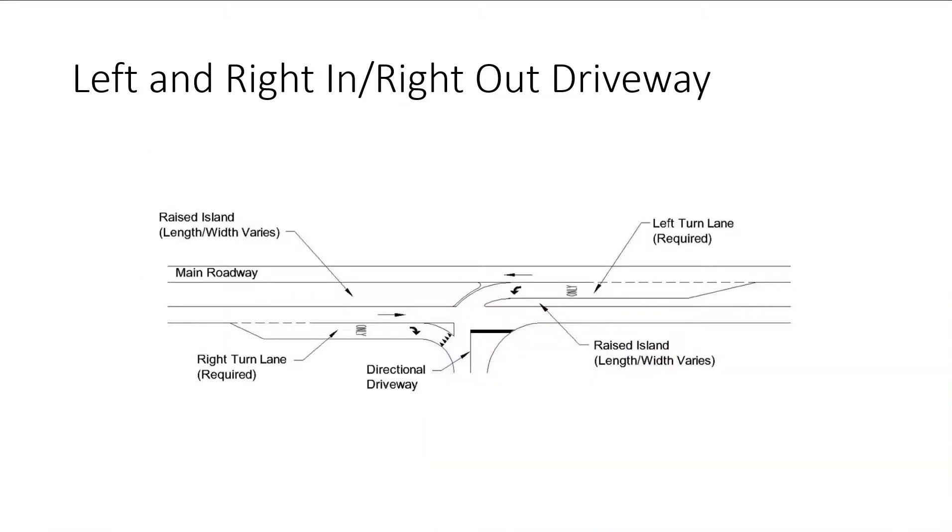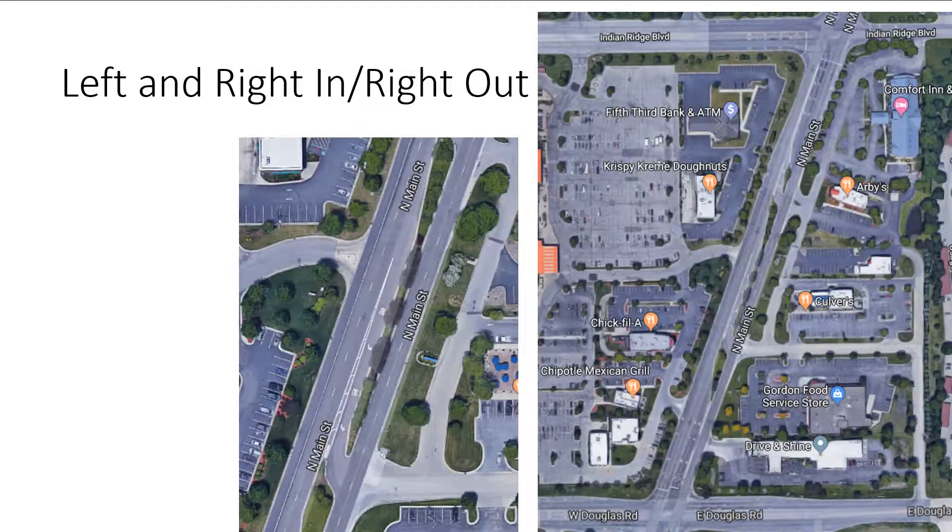A left-in/right-in/right-out configuration is less common, and you need more median space and channelization — otherwise people will always try to turn left out of the driveway regardless of markings. You need curb, gutter, and raised islands to enforce it. You can turn right in, turn left in, but you cannot make an exiting left turn. That's the key restriction, because a left turn out of a commercial driveway means crossing one lane of traffic and merging into another — often multiple lanes — which is unsafe in a busy commercial area.